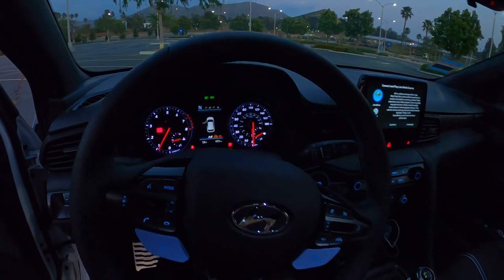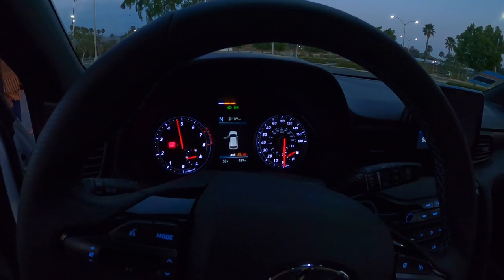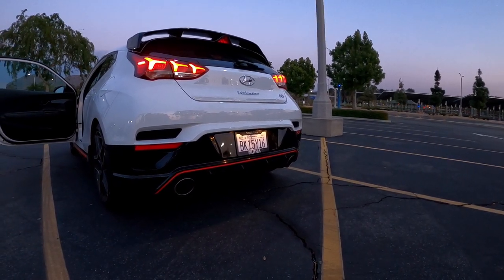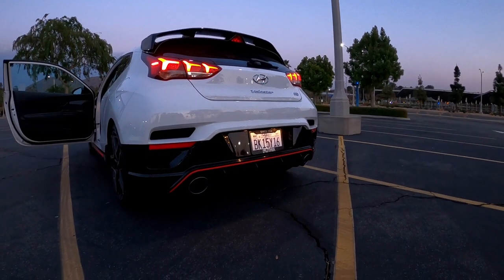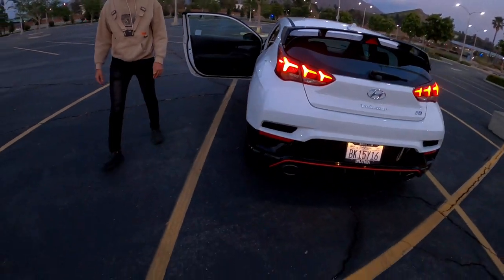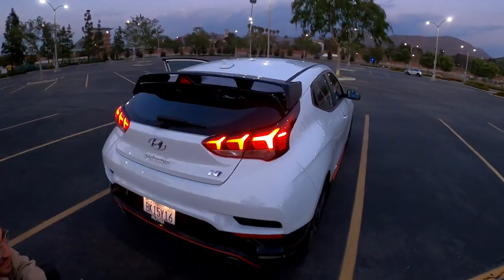Let's turn it on and show how to put it into N mode. Done — and the exhaust is open. Let's hear what this sounds like. That's quite loud — that hurt my ears actually. Impressive. So which exhaust opens? It's the one on the right — it has a little valve that opens and closes. The car might be too loud to tell the difference on camera, but I actually heard the difference.